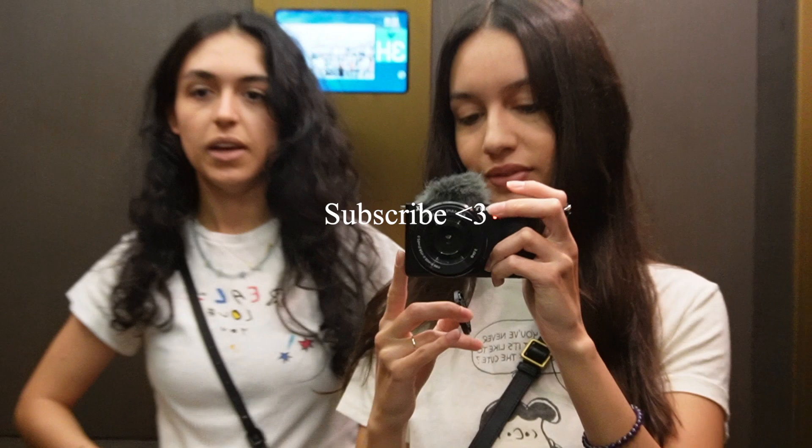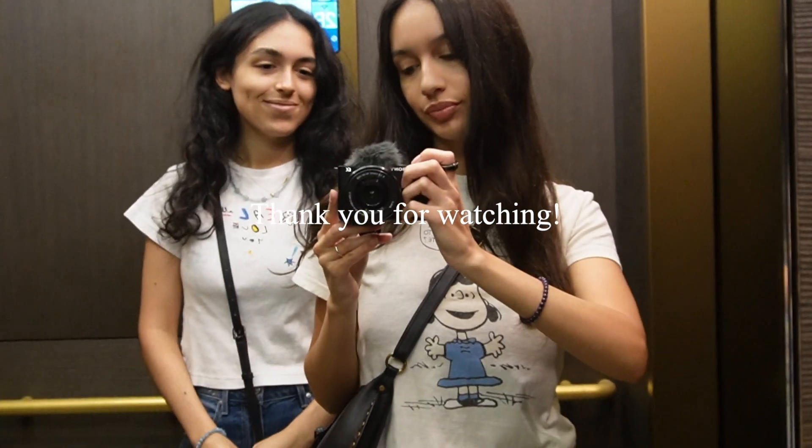And I wore this Redone T-shirt as well, which I love. Thank you for watching.